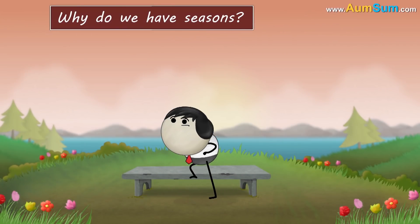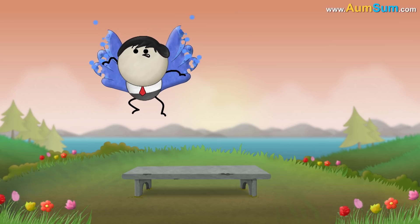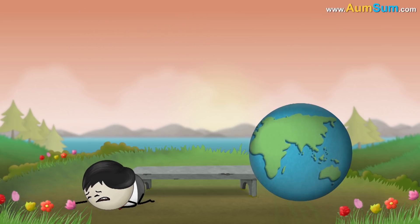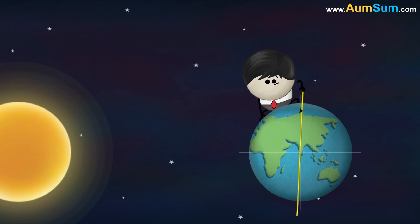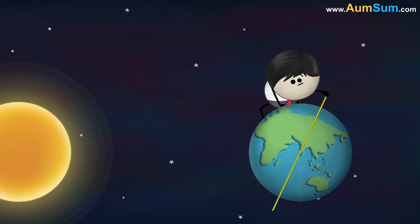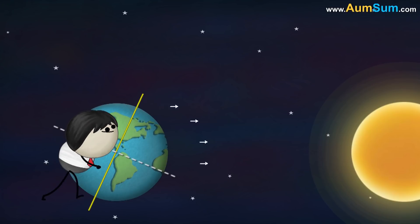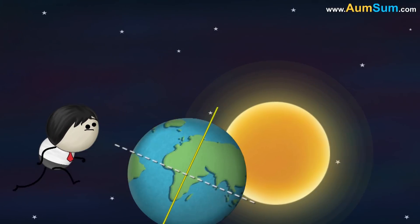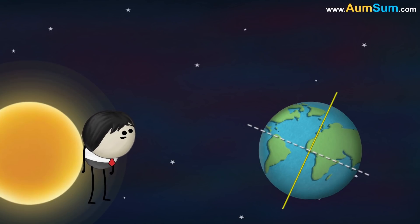Why do we have seasons? It is mainly because of our earth's axis. Our earth's axis is tilted at an angle of about 23.5 degrees. Hence, as the earth revolves around the sun, sometimes the northern hemisphere points towards the sun, while sometimes the southern hemisphere. This causes seasons.